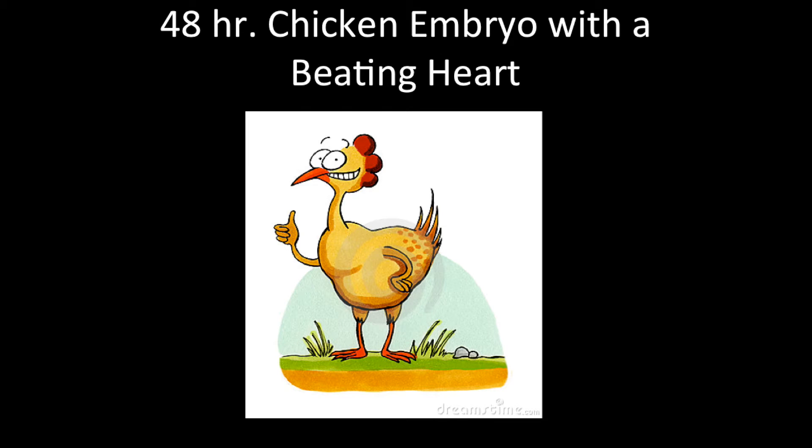Hello guys, my name is Eric Sierra and I am about to show you a 48-hour chicken embryo. This depiction is similar and is a model for what a human embryo looks like at the end of the first trimester.